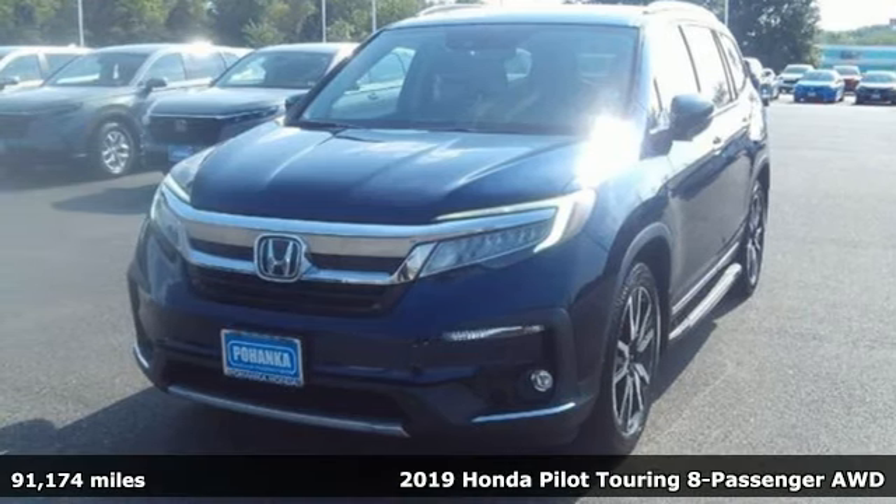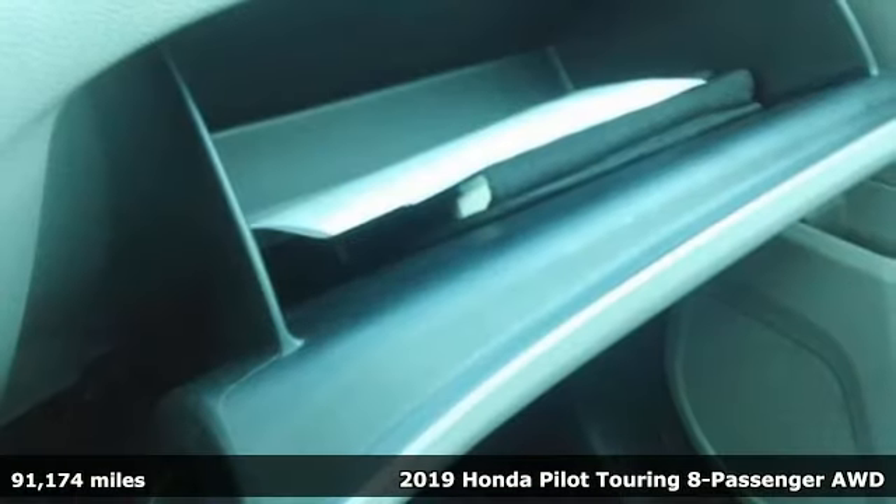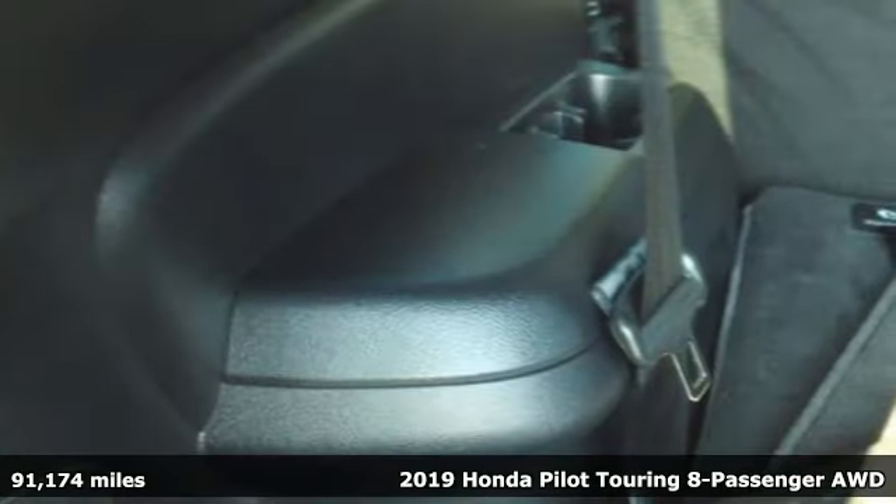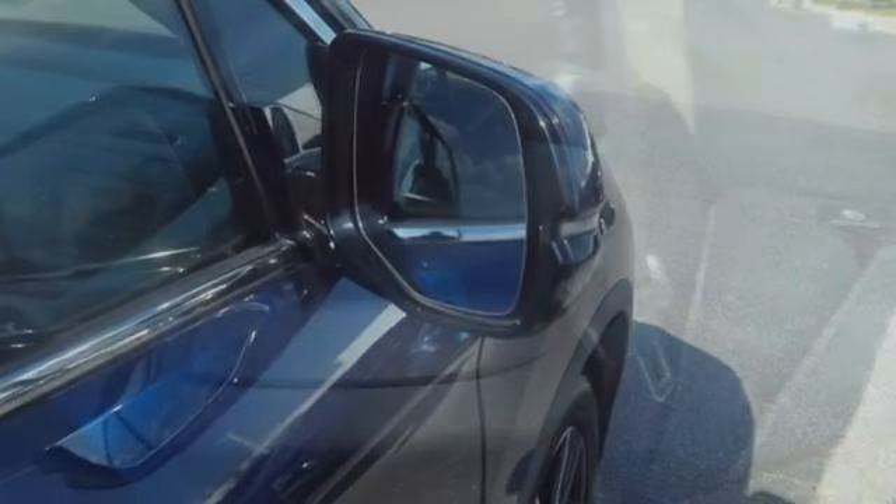Here's a 2019 Honda Pilot. Style runs in the family, and watch the family run to pile into this roomy Pilot. It boasts an impressive list of features like these.